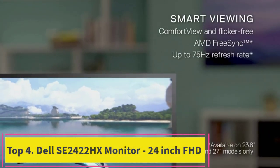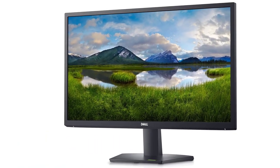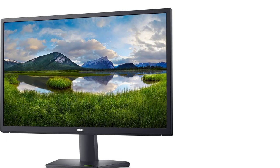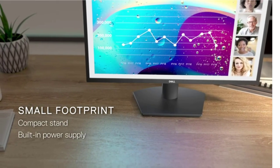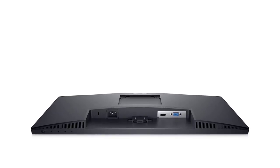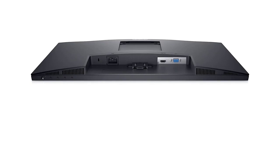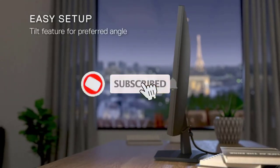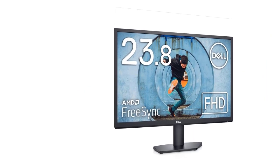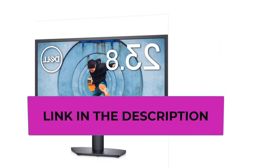Number four: the Delacy 2422 HX monitor, a 24-inch FHD display. The Delacy 2422 HX is a 24-inch monitor offering a full HD 1920x1080 resolution with a 16:9 aspect ratio, delivering a crisp and clear visual experience for work, entertainment, and casual gaming. The ComfortView feature, TÜV-certified for eye comfort, aims to reduce eye strain by minimizing blue light emissions, which is particularly beneficial during extended viewing sessions.